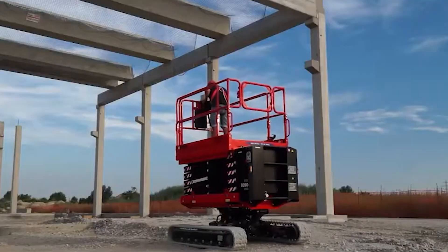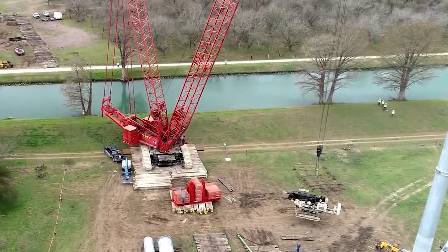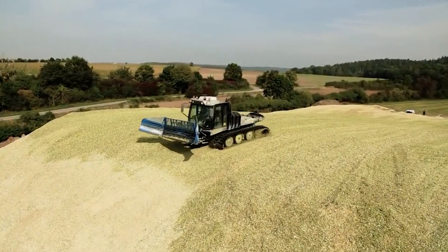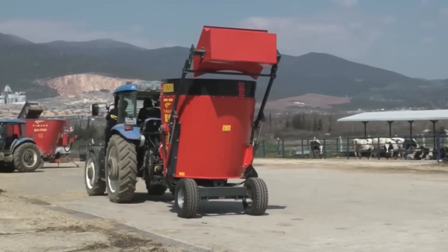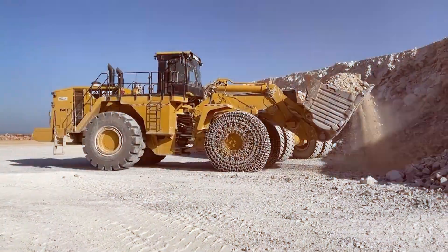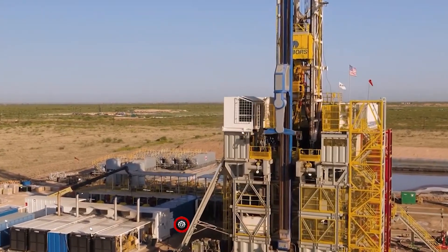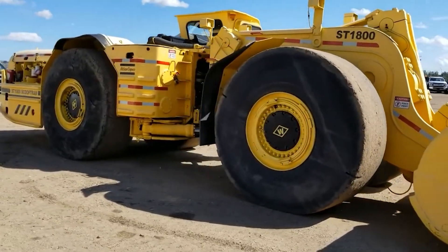And there you have it — 10 extraordinary machines, each a marvel in its own right, showcasing the pinnacle of human ingenuity and technological advancement. These machines are more than just tools; they are the heroes of modern construction, agriculture, and industry. Thank you for joining us on this incredible journey through the world of the most expensive and advanced machines. Remember to like, share, and subscribe for more amazing content. Until next time, keep marveling at the wonders of technology. As our journey at GigaGear Galaxy concludes, we thank you for joining us in exploring the fascinating world of agricultural and construction machinery.